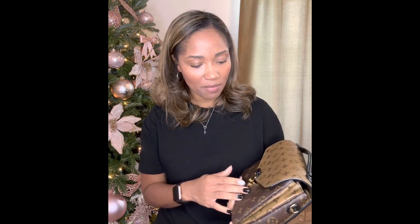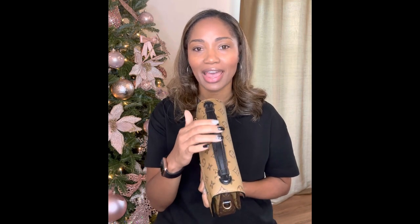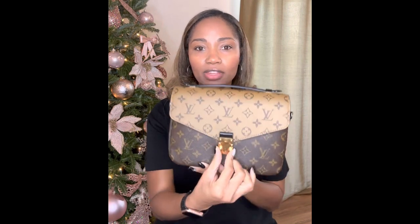I absolutely love the reverse print. In monogram this is a beautiful bag as well, but there's just something about the reverse monogram. It has black leather accents for the handle and the little tab right here. It's gold hardware with the little S-lock closure, and to open the bag you just press these two sides and it opens.